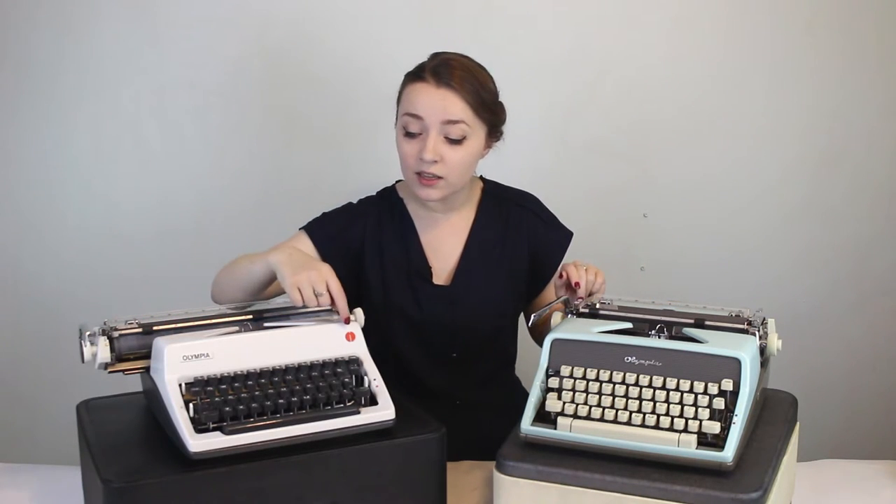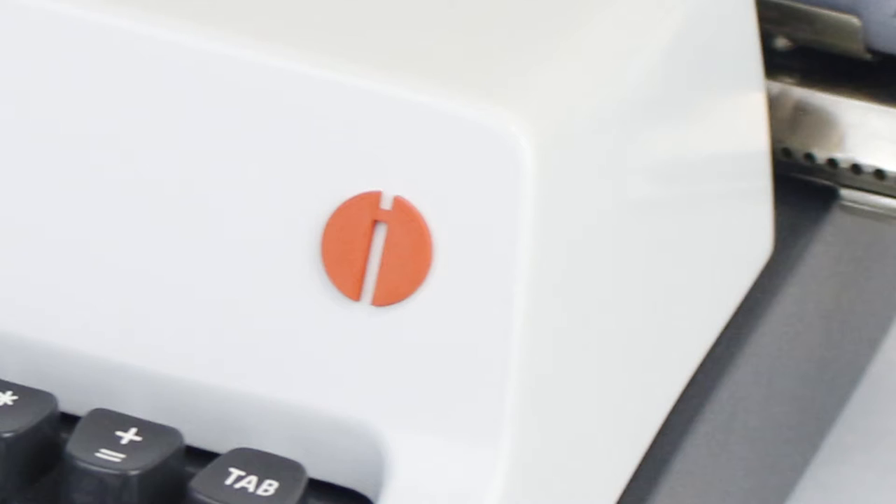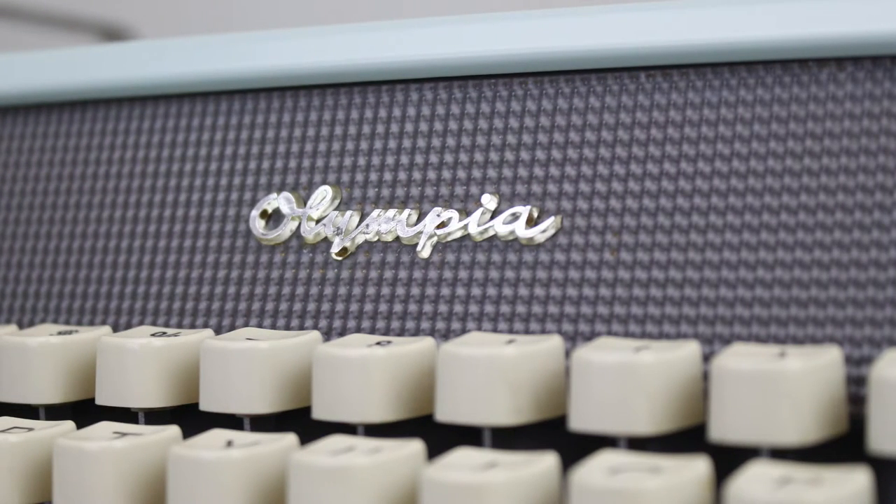Another difference is the Olympia logo on the front. On the SM7 and earlier models, they have the cursive script font Olympia logo on the front. But on the white SM9 models, you get this orange or red little eye logo for Olympia on the front, making the whole design look a little cleaner and smoother. You don't have that cursive font on the front, but you do have it on the back of the carriage.